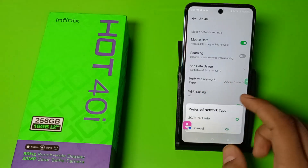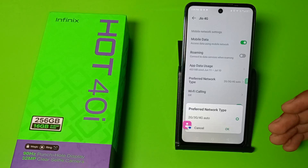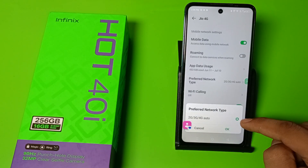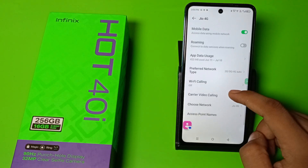You can see preferred network type. If you have clicked on 3G, or if you are on 3G or 2G, then you have to click on 4G auto and click OK, and your preferred network will be changed.